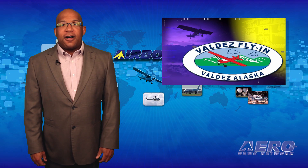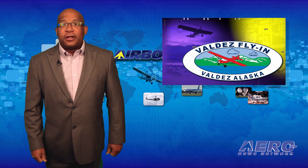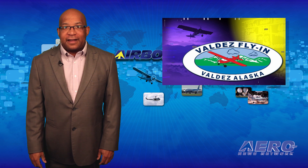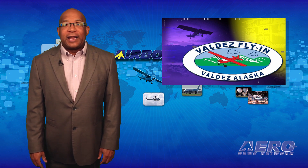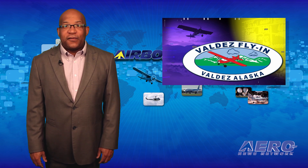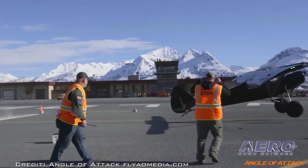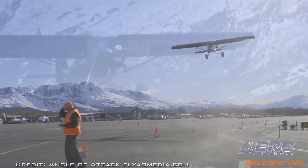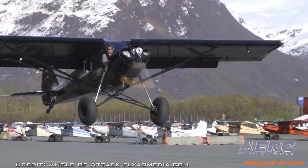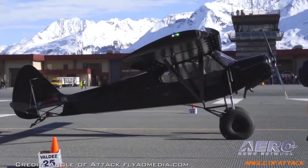The Valdez Short Field Takeoff and Landing Contest is sort of like golf — the lowest score wins. That's what happened last month when Bobby Breeden of Sterling, Alaska, won the Short Takeoff and Landing Competition in the Alternate Bush Class at the 13th Annual Valdez Fly-In and Air Show. Breeden, who has been competing in the STOL competition since he was 17, made a 40-foot takeoff and 55-foot landing to claim his second consecutive victory with a low score of 95 feet.